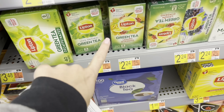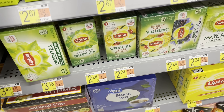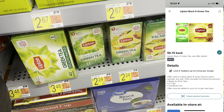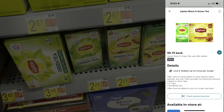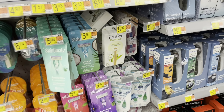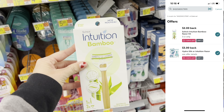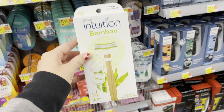We're going to grab some Lipton green tea — I'm getting the lemon ginseng for $2.24. There is a dollar printable coupon on the Lipton website when you sign up for their emails; submit to Ibotta for 75 cents back, making it 74 cents. Another double rebate is the Intuition Bamboo at $5.97 — submit to Ibotta and both rebates pop up giving you $5 back, making it 97 cents.